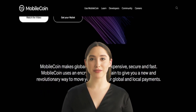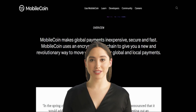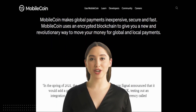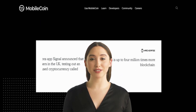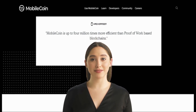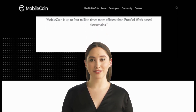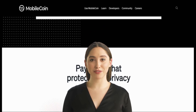Mobile Coin is secure — it uses advanced cryptographic techniques to ensure that transactions are secure and cannot be tampered with. The project also employs a team of security experts to identify and address any potential security vulnerabilities. Mobile Coin has a limited supply, with a maximum of 250 million coins, which ensures that the currency remains scarce and valuable over time.